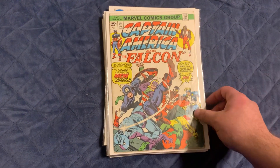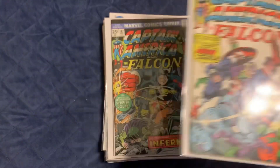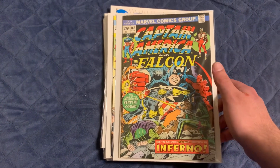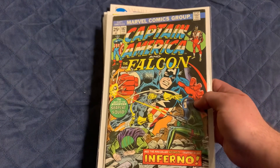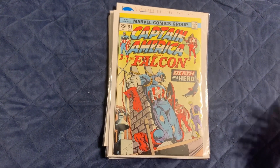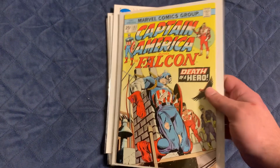I also got 181 — it's the first appearance of Roscoe Simmons as Captain America, right after Captain America became Nomad. Got 182 as well. It's not a key or anything, but when I opened it up I found it's a Mark Jeweler's variant, which I thought was pretty cool. It was thicker than the others, and I opened it up and saw the blue paper — wow.